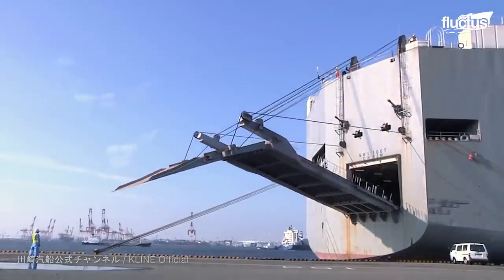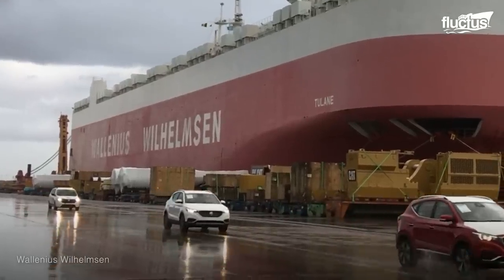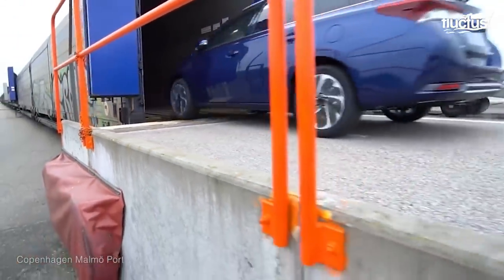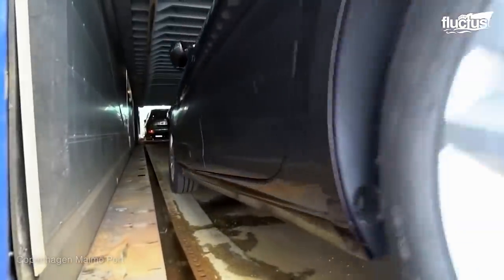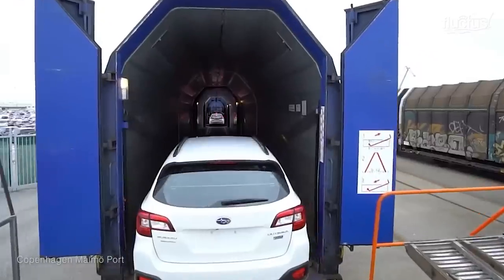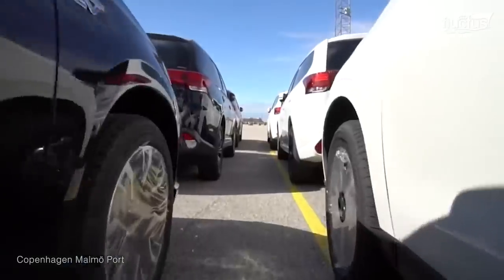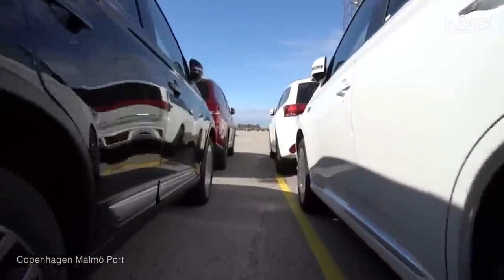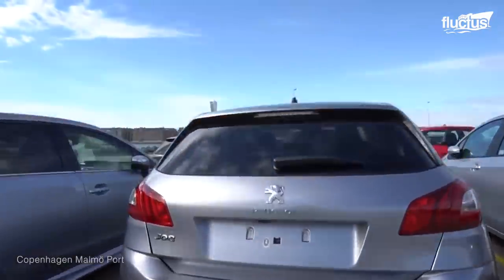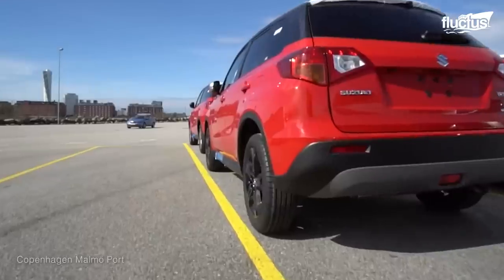Once cars arrive at their destination, they will be driven off in much the same manner. In places like Europe, with particularly well-established rail systems, the cars go right onto trains for fast transport to other parts of the continent. Over the past years, the port of Malmö in Sweden has stood out as a hub for the RoRo transportation of millions of cars, with many advanced systems put in place for onward transmission once the cars reach the port.